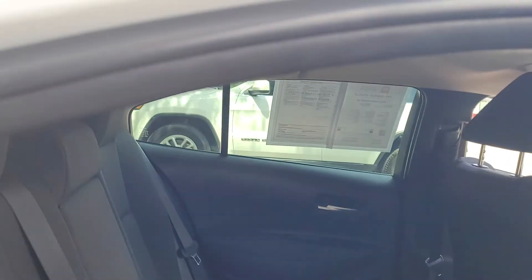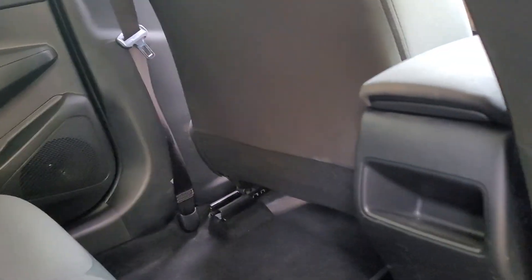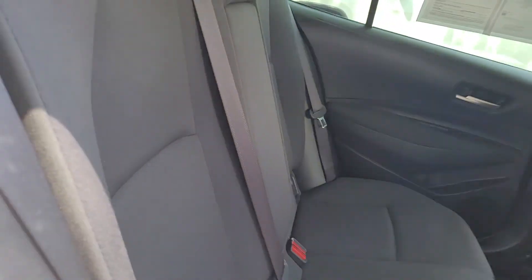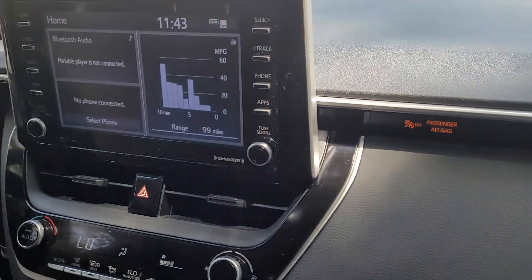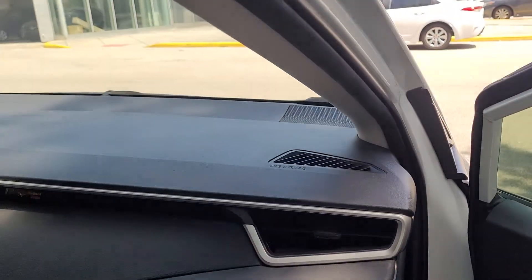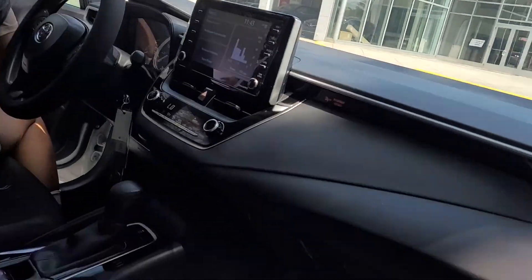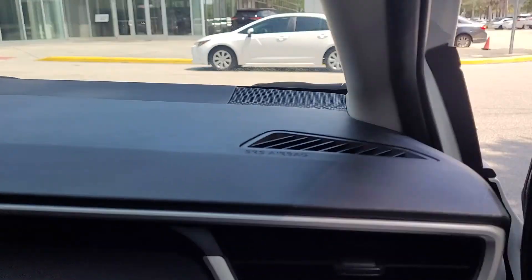Back again — back seat. You can see it's very spacious, a lot of leg room. There are seat belts back here. This is the dashboard.